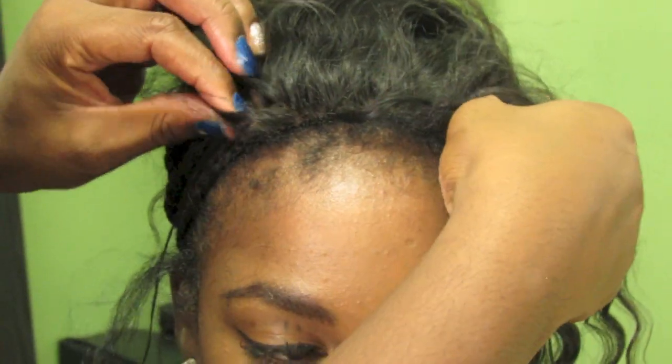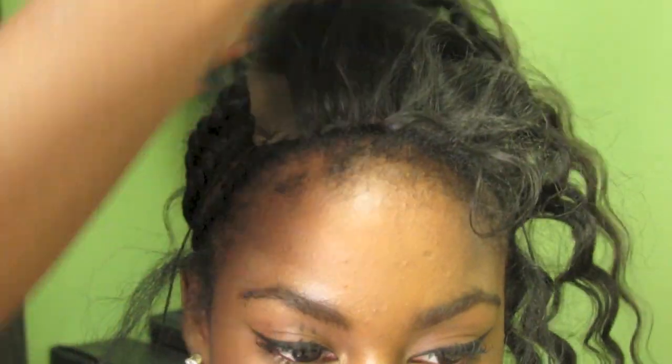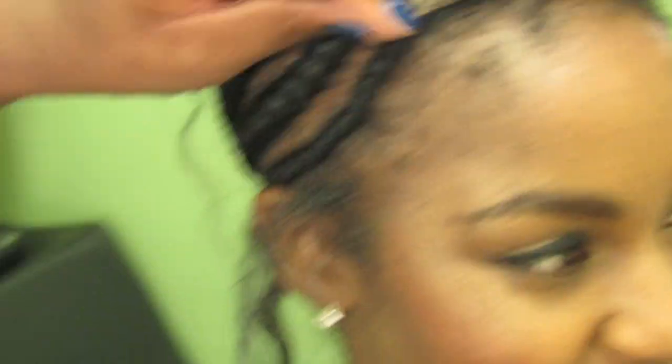Now that the front two corners are stitched down in place and pulled taut, you're just going to continue stitching all the way around the closure.